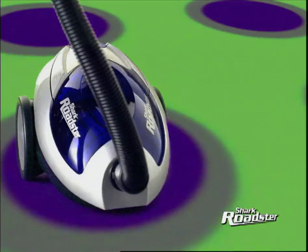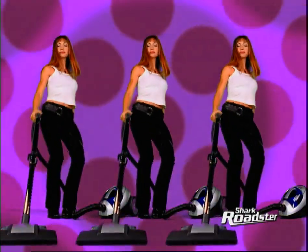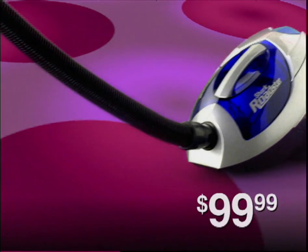Shift up to the Shark Roadster from EuroPro. Sleek portability, incredible power, true HEPA filtration — all for just $99.99.